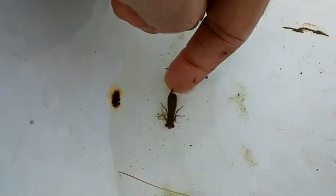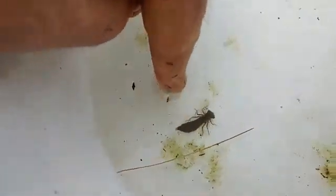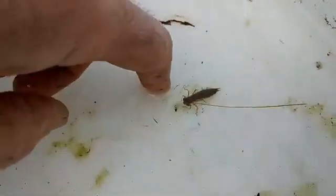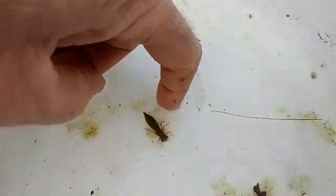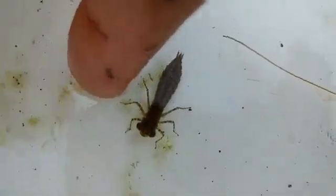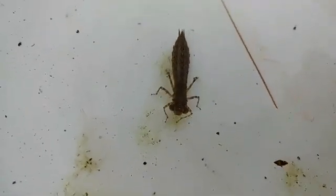Notice how the damselfly larva swims almost like a fish — just wiggling through the water. Dragonfly larvae have a large opening at the base of their abdomen; they fill it with water, squeeze their muscles hard, and move by jet propulsion. He's clinging to algae right now and doesn't want to cooperate. Notice he's an insect — six legs, three body parts.